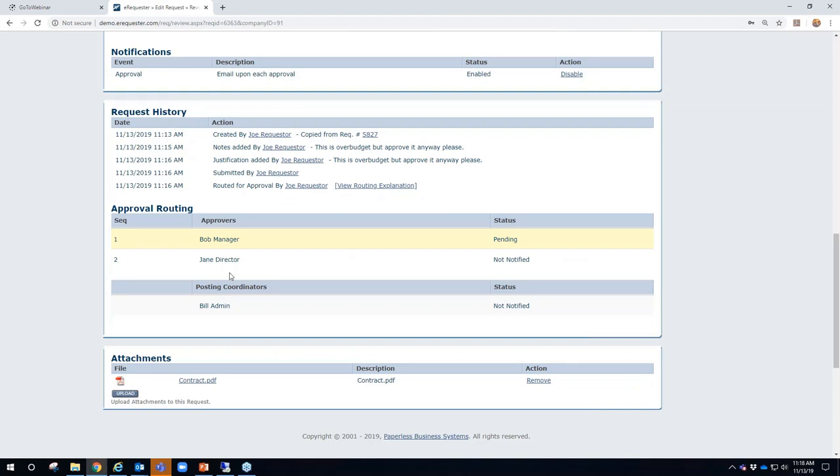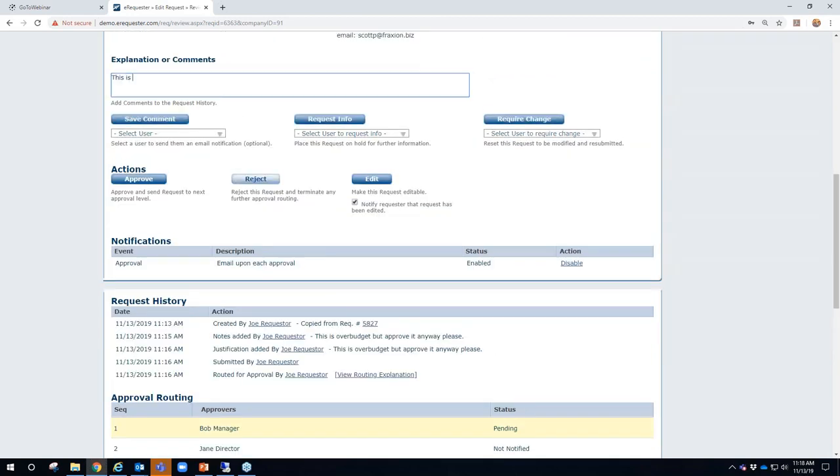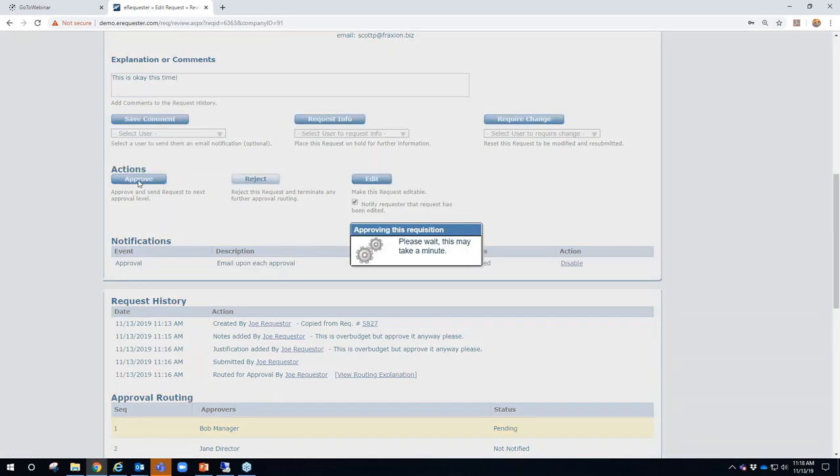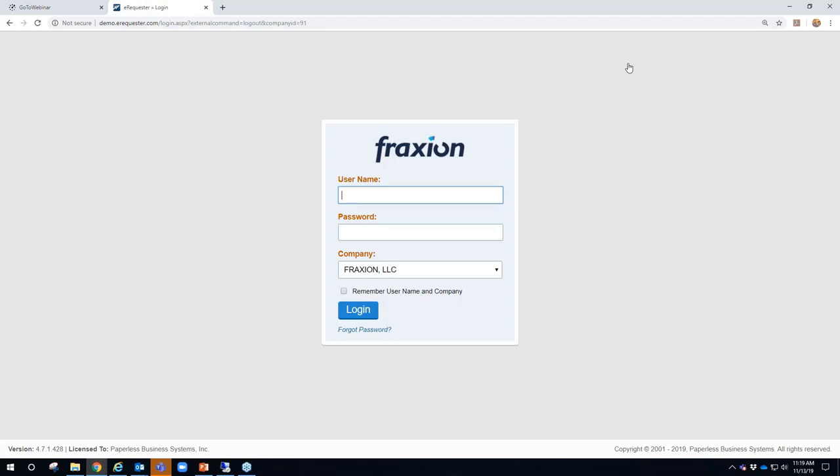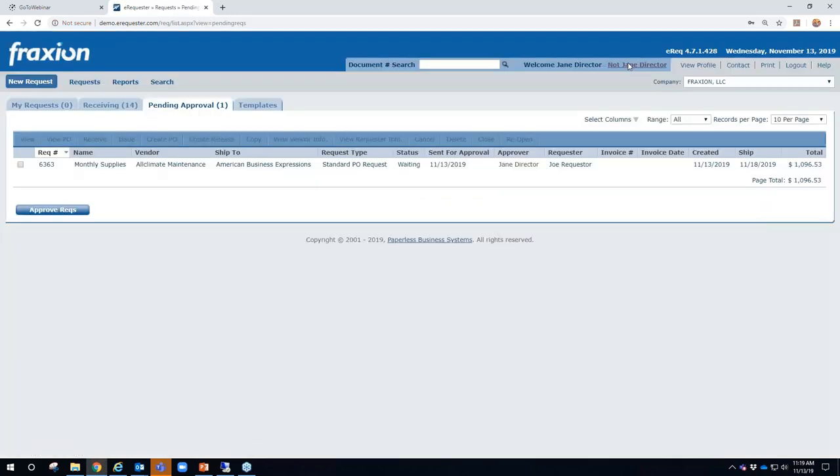Logged in as Bob Manager, the URL from the email takes him directly to the transaction. He sees $1,096 worth of items requested by Joe and a full audit trail with date and time stamps. He can see that after he approves, the director will also need to approve. Bob approves and is navigated back to his dashboard, where he has three transactions pending. The date each was sent is visible so he can work through them.